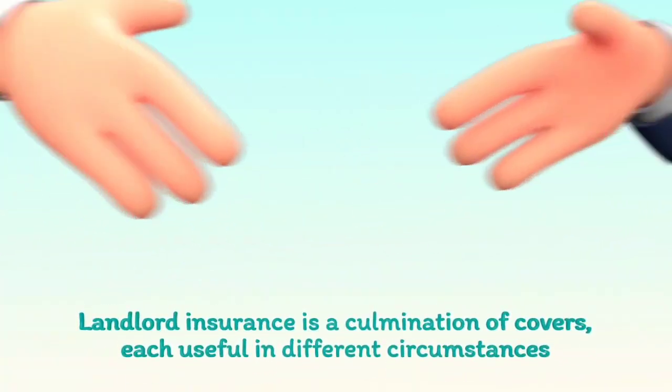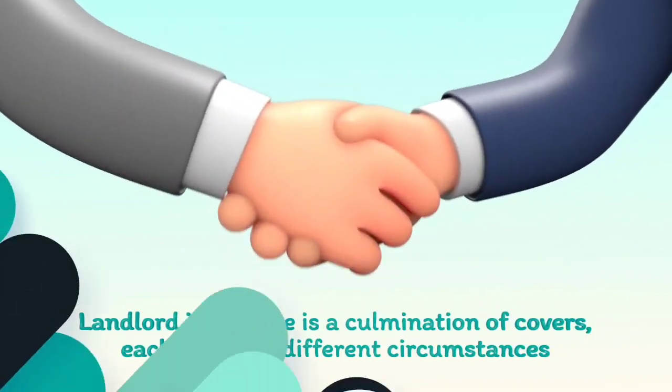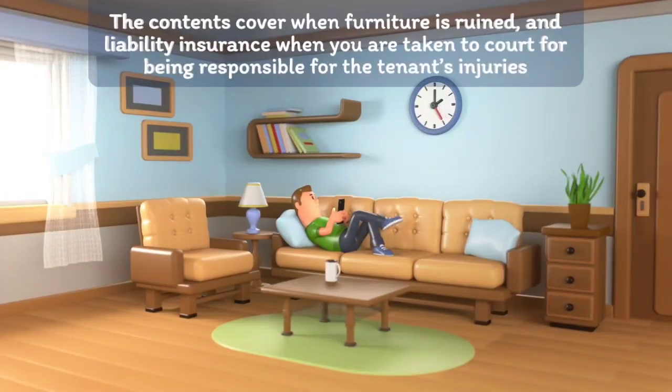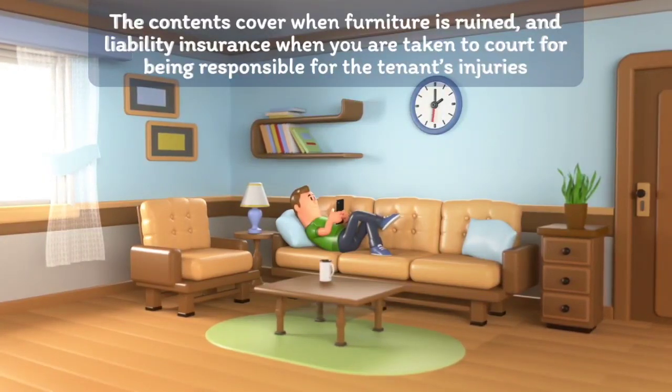Landlord insurance is a culmination of covers, each useful in different circumstances — such as contents cover when furniture is ruined, and liability insurance when you are taken to court for being responsible for the tenant's injuries.